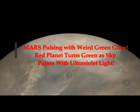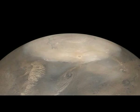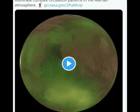Mars is pulsing with a weird green glow. The red planet turns green as the sky pulses with ultraviolet light. And from what scientists have found up to now, it's only Earth and Mars in our solar system that can do this.